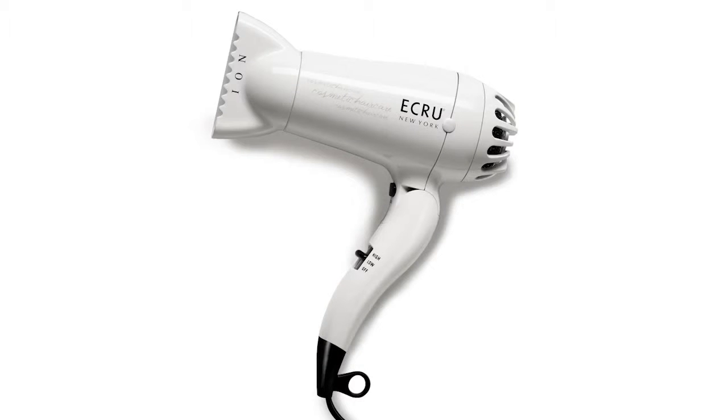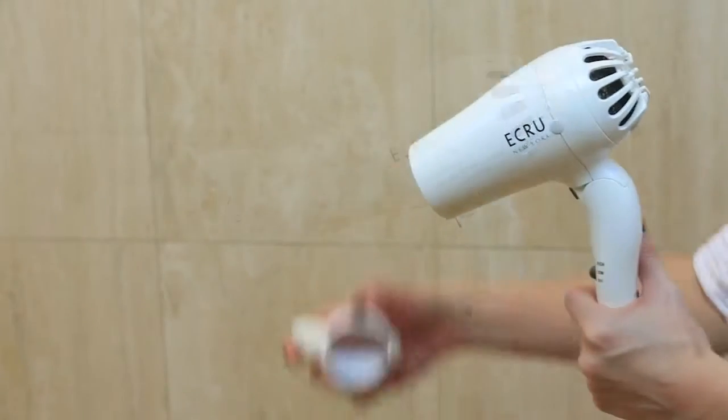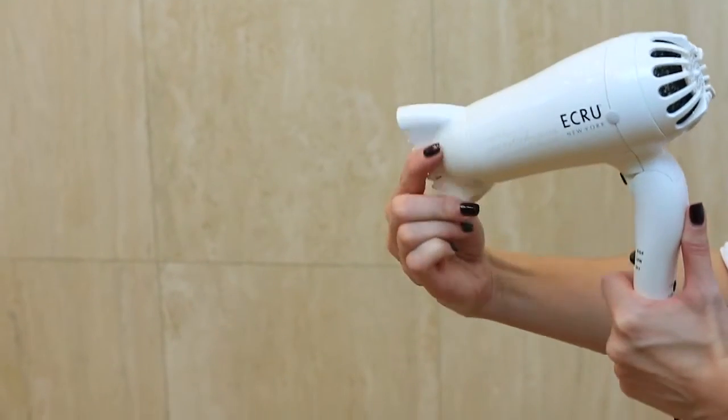The ECRU New York Travel Hair Dryer is a sleek, powerful dryer utilizing ION technology for fast, frizz-free drying.